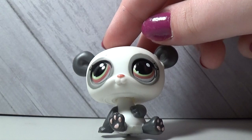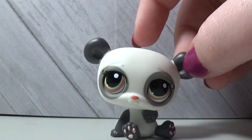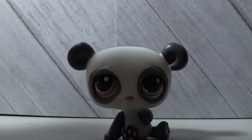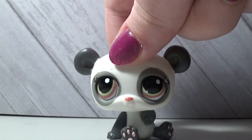This next panda is super cute too. I really like her pink and green eyes — it kind of reminds me of a watermelon, and I'm pretty sure I named her Melon at some point. These kind of panda bears just look so chill, like they should have a stick of bamboo in their hand.